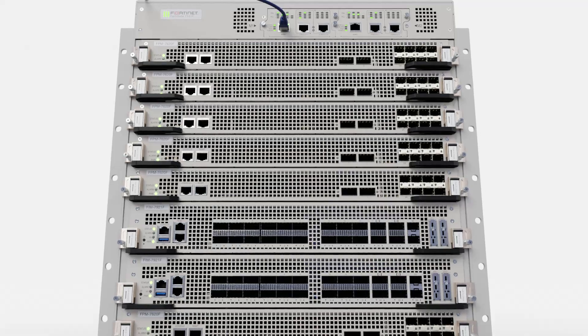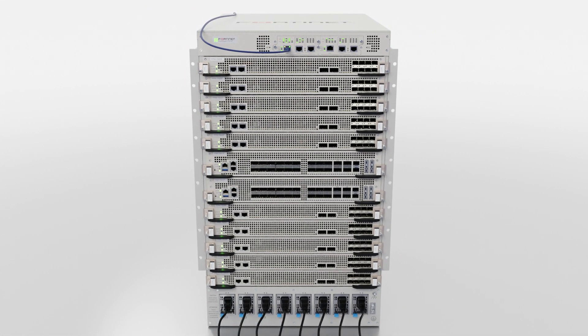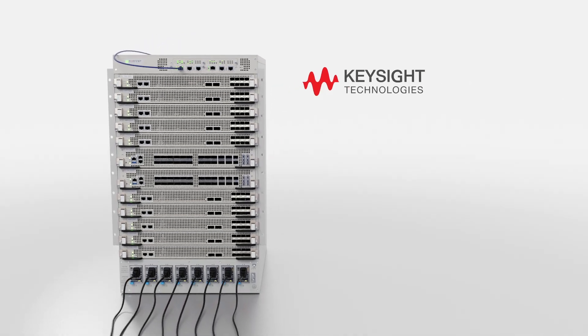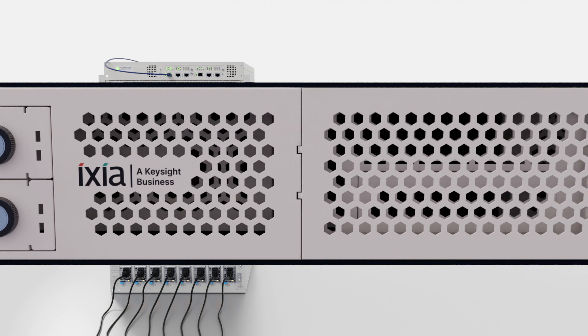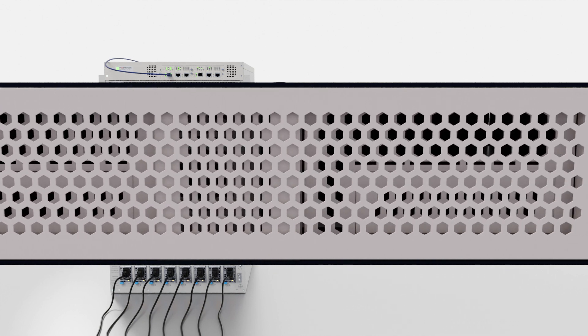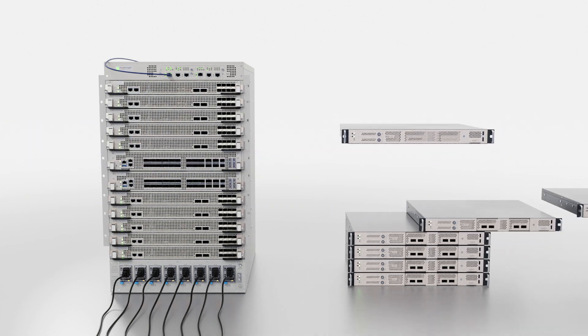Fortinet is unique in this regard, as we do publish our SSL inspection performance numbers, both in terms of throughput and connections per second. To demonstrate the groundbreaking performance of the FortiGate 7121F, we have worked jointly with Keysight's Breaking Point test software to create two scenarios that best evaluate its security performance with SSL Deep Inspection.